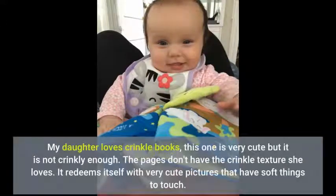My daughter loves crinkle books. This one is very cute, but it is not crinkly enough — the pages don't have the crinkle texture she loves. It redeems itself with very cute pictures that have soft things to touch.